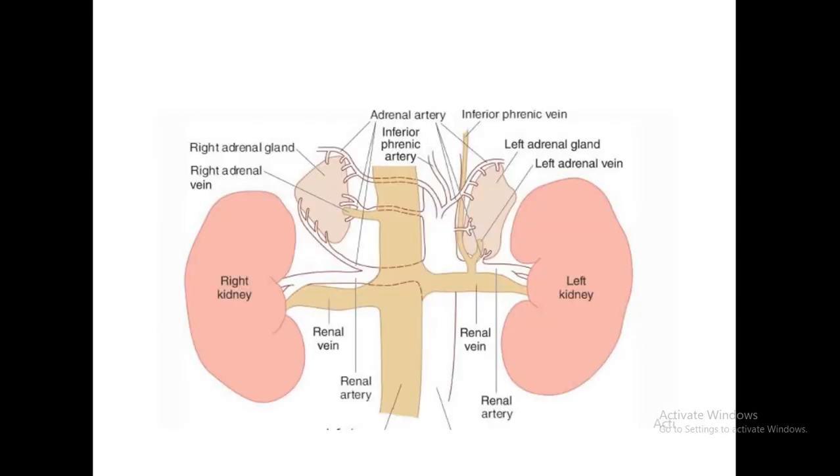This diagram shows the arterial supply and the adrenal glands in general. The right adrenal is supplied by the right adrenal artery and it drains via the right adrenal vein to the inferior vena cava. The left adrenal gland is supplied by the left adrenal artery and drains into the left adrenal vein, which in turn drains into the left renal vein.